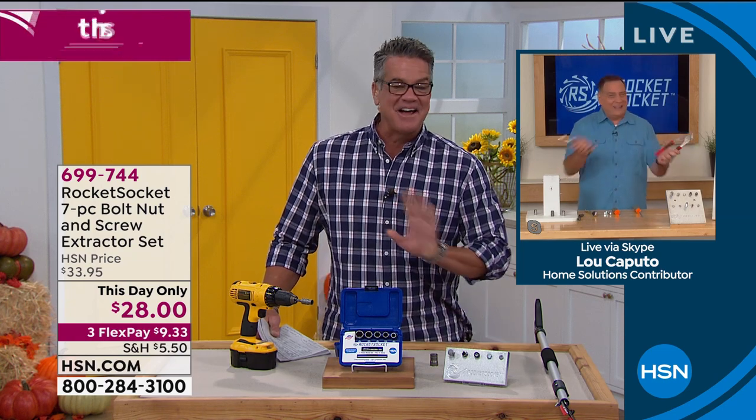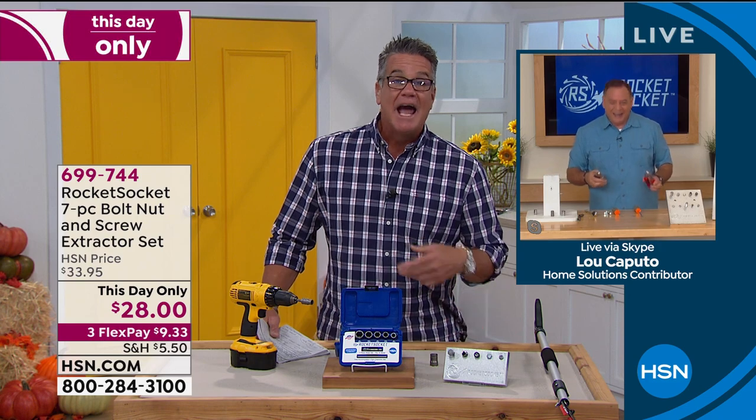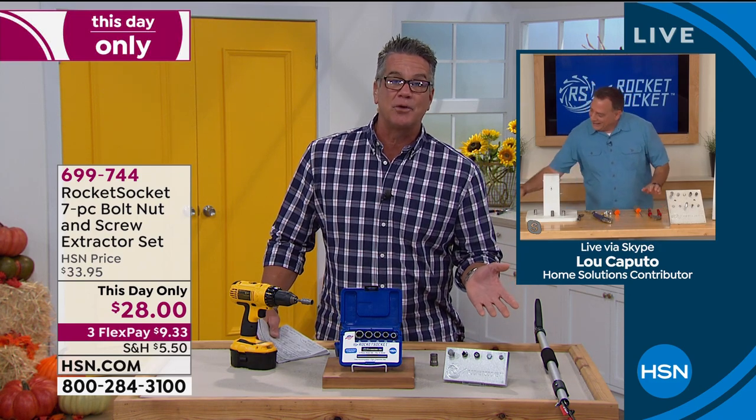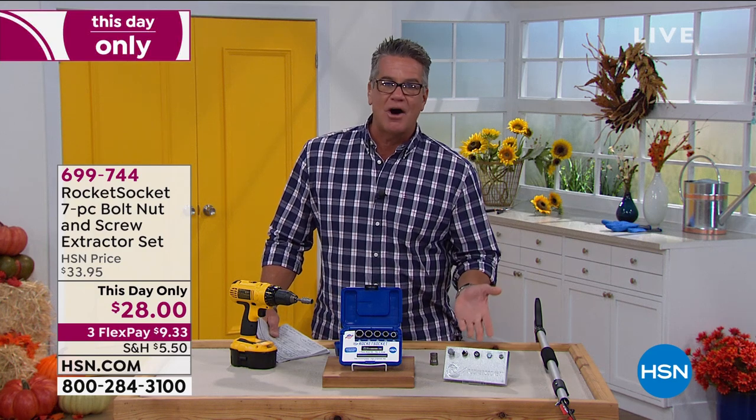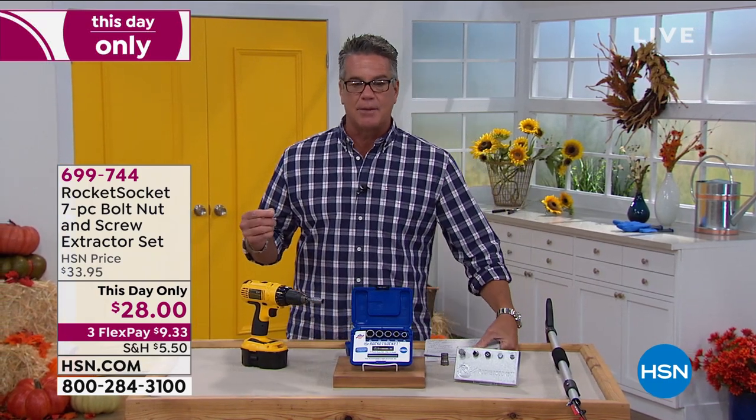There's nothing more frustrating — you get every other screw or bolt out, and it's that one that drives you nuts. Then it breaks off and you're like, what am I going to do? Item number 699-744. Lou is sticking around because we've got our pest repellers coming up next.